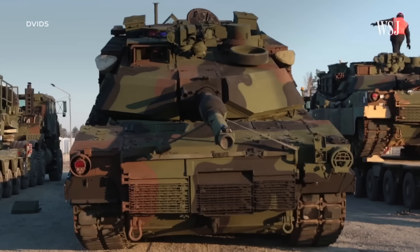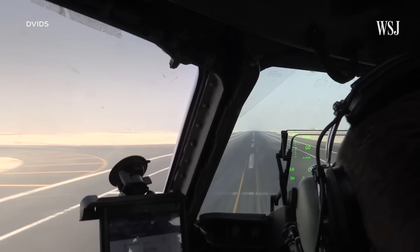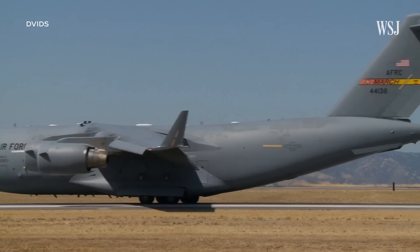There will be bridges, for example, that could support a Booker but not support an Abrams. It also means the Booker can be deployed by aircraft relatively easily. For the 31 M-1A-1 Abrams promised to Ukraine, delivery could be one of the biggest challenges. Only one Abrams can fit inside a C-17 Globemaster compared to two Bookers.